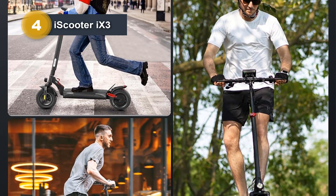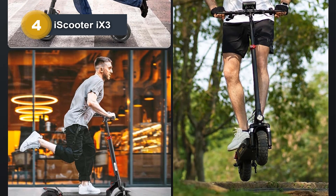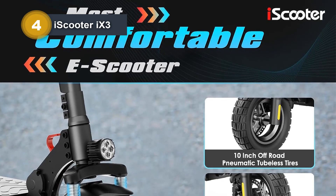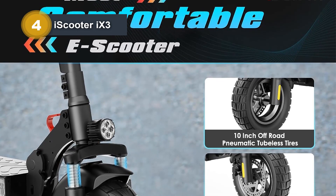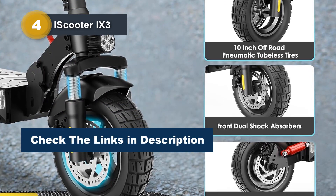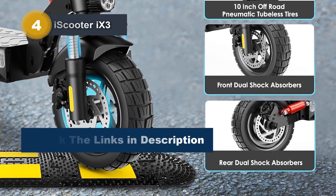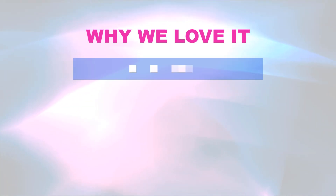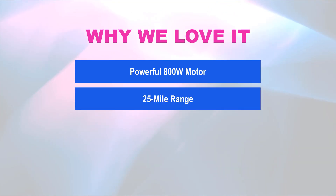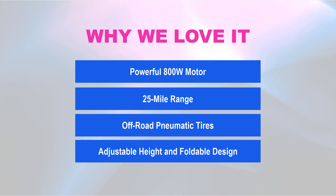Enhancing convenience, the iScooter NiiX3 comes with a smart mini robot app, allowing users to set top speed, customize riding modes, and lock or unlock the scooter. Backed by iScooter's commitment to quality, the scooter comes with a one-year or 180-day warranty for different parts, ensuring a reliable and enjoyable commuting or outdoor travel companion. Why we love it: powerful 800W motor, 25-mile range, off-road pneumatic tires, and adjustable height and foldable design.